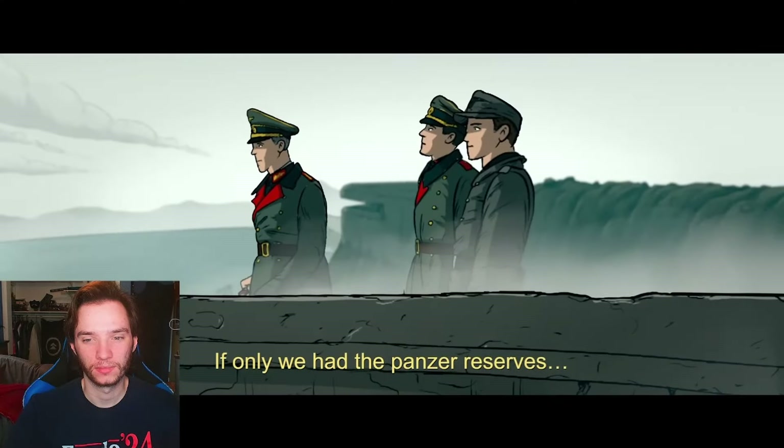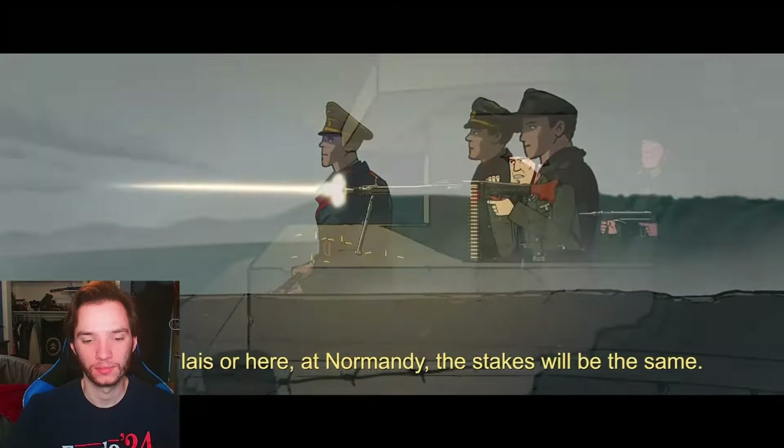If we only had the military reserves, whether in Calais or here in Normandy.